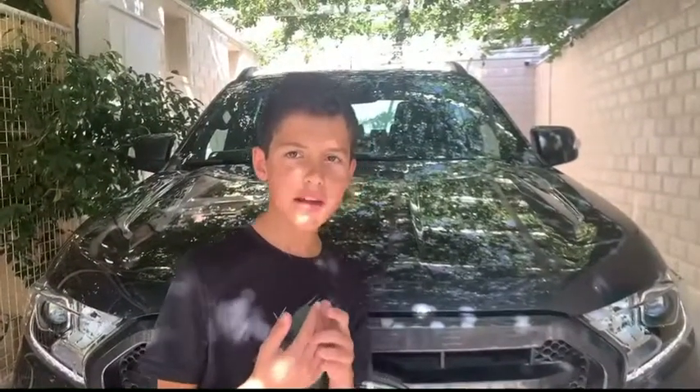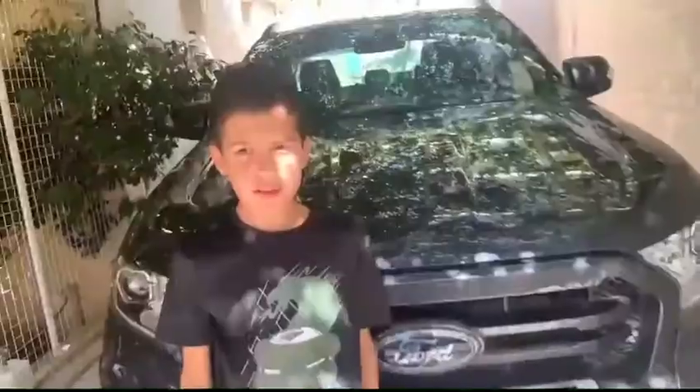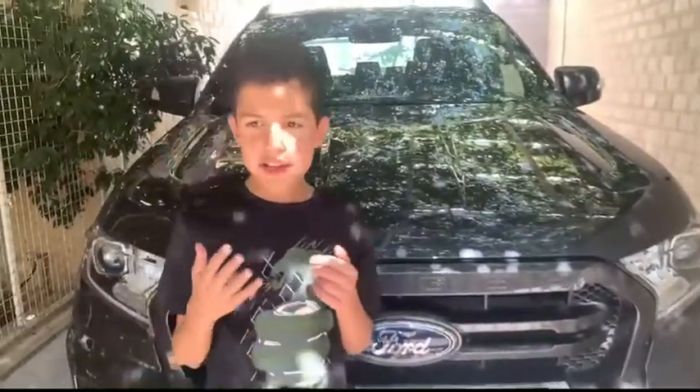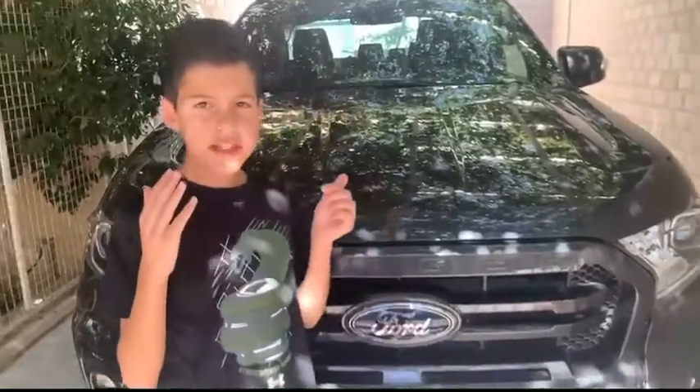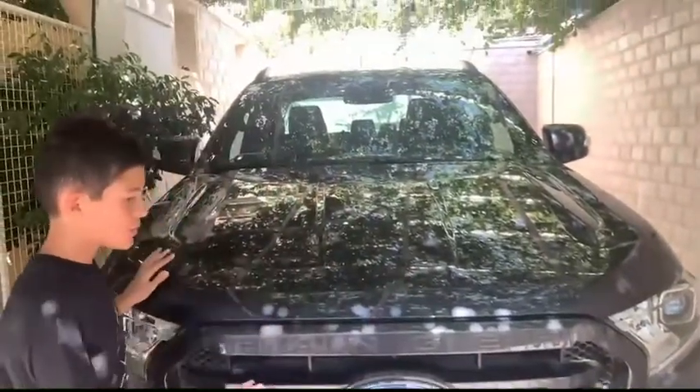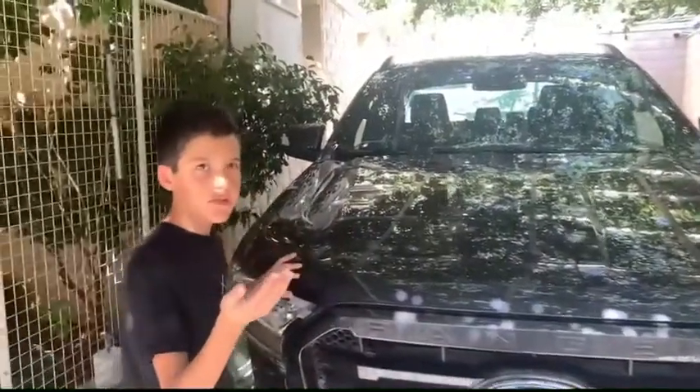It has a modified exterior design from last year. It has a top speed of 110 miles per hour, which is the same as last year's Ford Ranger. It also has a V6 turbo diesel engine, so it's really good for off-roads.